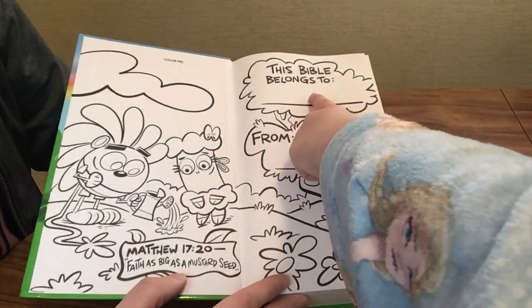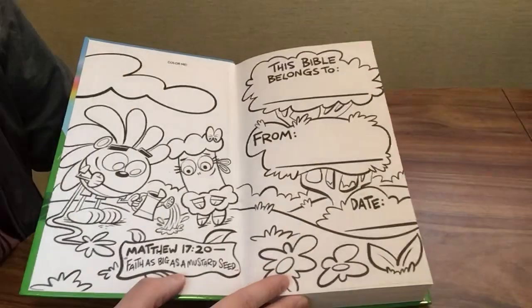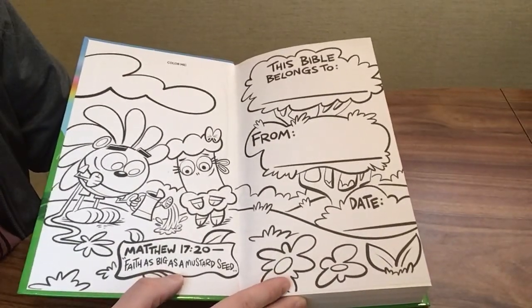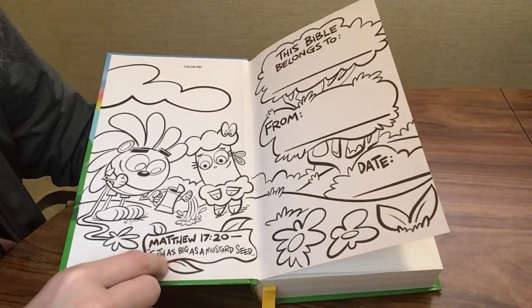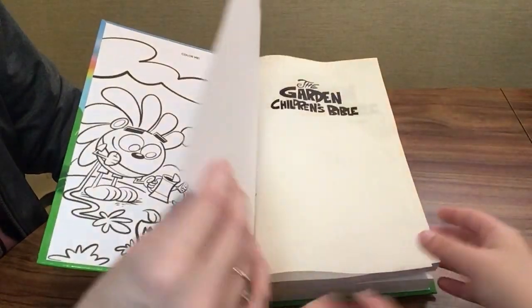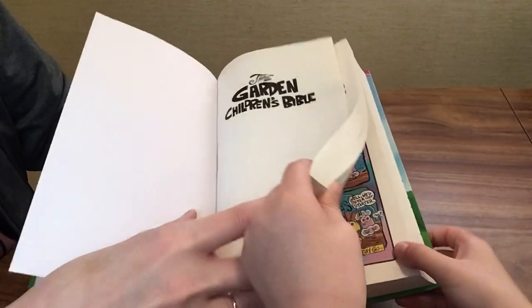You can write your name in the presentation page — 'This Bible belongs to,' 'from,' and 'date.' There's a reference to Matthew 17:20 — faith as big as a mustard seed — and then there's a coloring page you can do here.